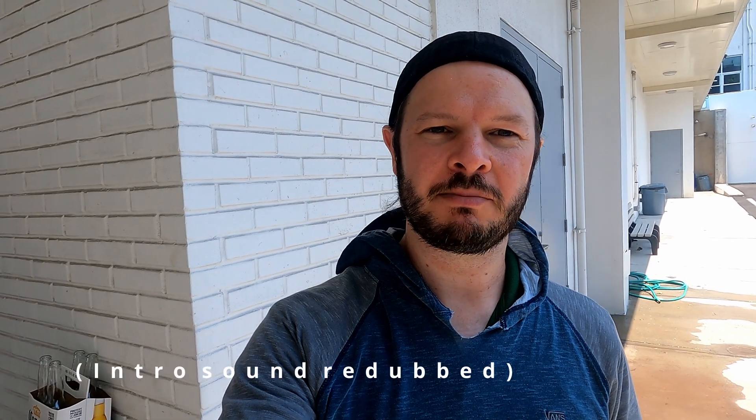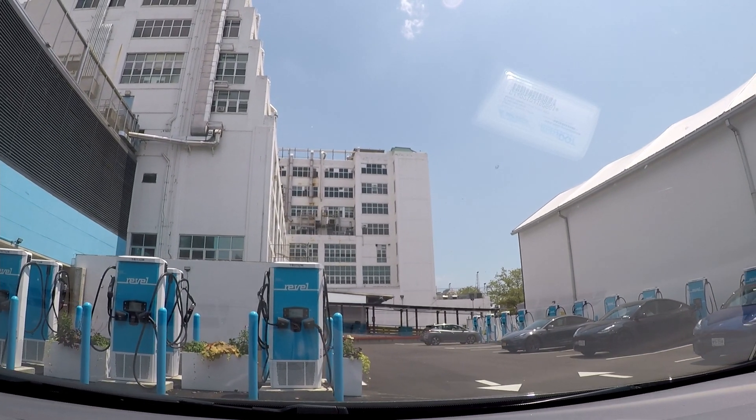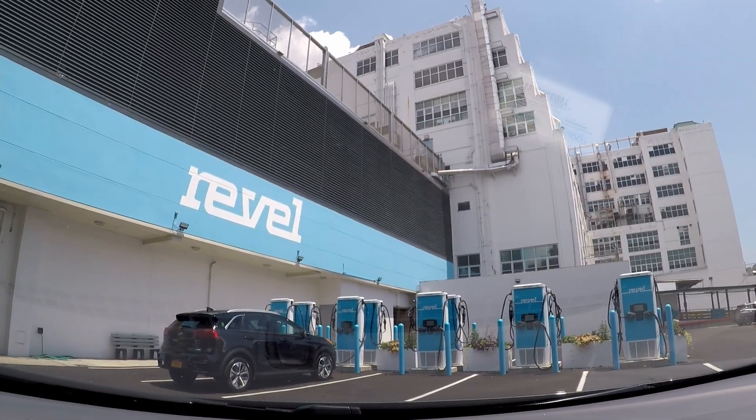Welcome to another episode of Plug and Play EV. Today we have a very special location — the Revel charging hub in Brooklyn, New York. We're taking our first charge here, taking advantage of the free charging for the first week of this site. There are 25 Tritium RT75 units with Tesla connectors, CHAdeMO plug, and CCS. Let's have a walk around and introduce the first of many Revel superchargers.